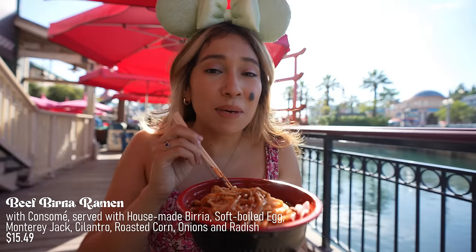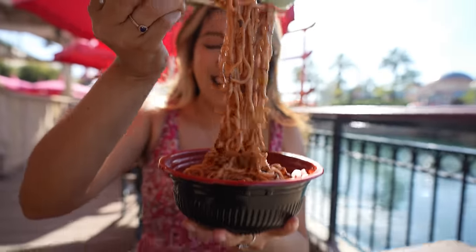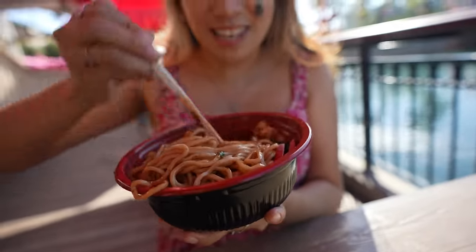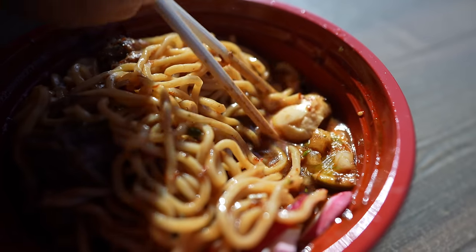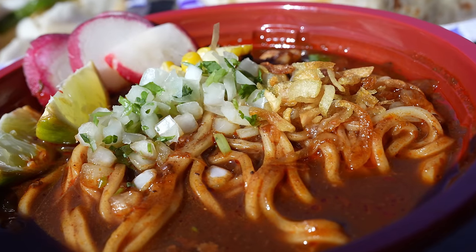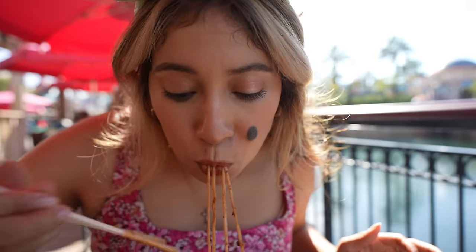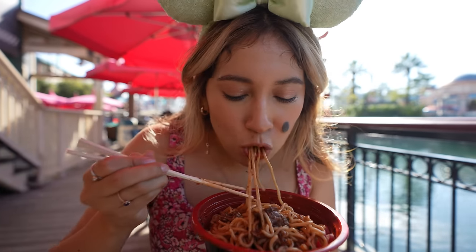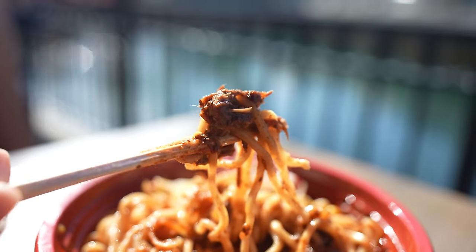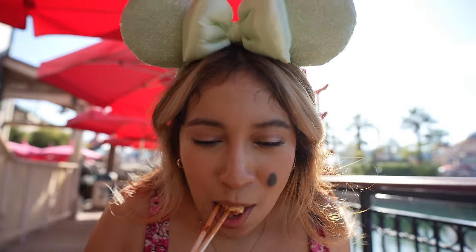I had to get myself the beef BDR ramen. Look at these noodles — they're so long. There's also beef on there right in the bottom, and some egg. This soup has ramen noodles, consommé, house-made broth, soft-boiled egg, onion, cilantro, and radish. This is like the best ramen I've had here. I love the long noodles — they're soft and chewy. I love the beefy broth, and I would definitely get this again. It does have a kick to it — maybe a three and a half out of five, so watch out.